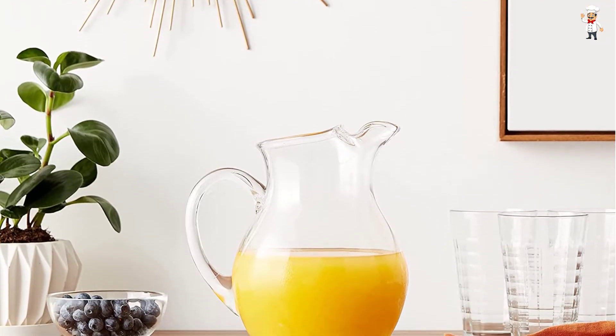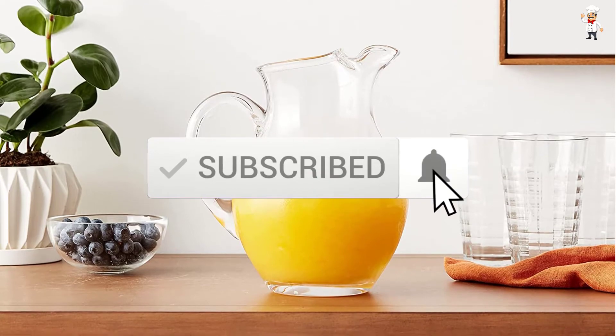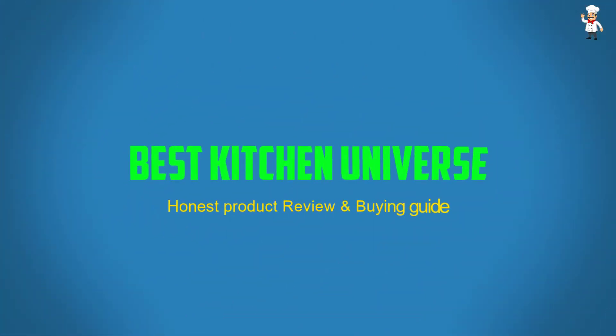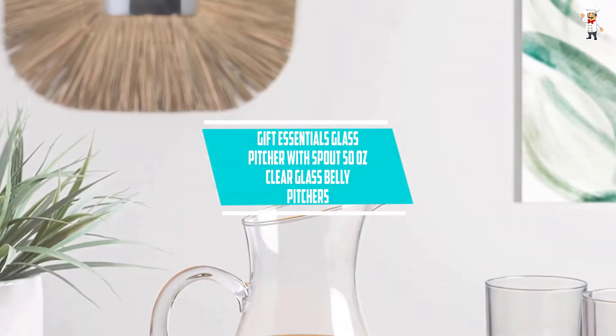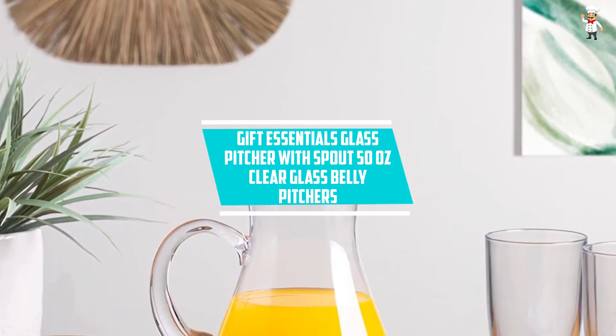Don't forget to subscribe to our channel to get future reviews. Let's dive into the video. At number five: Gift Essentials Glass Pitcher with Spout, 50 ounces, clear glass belly pitcher.